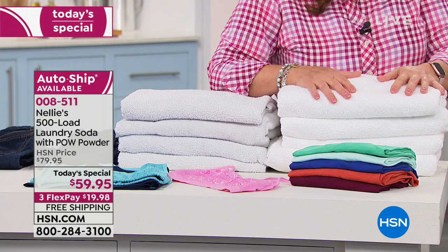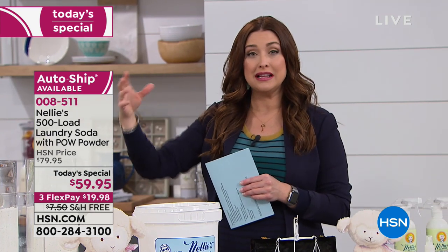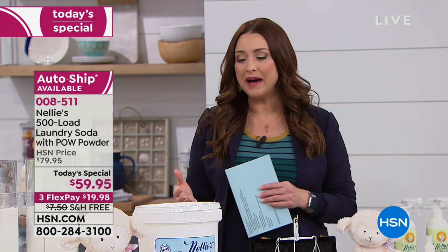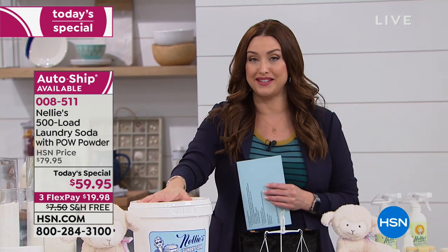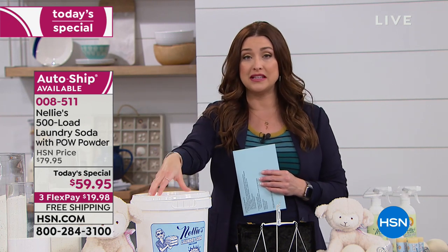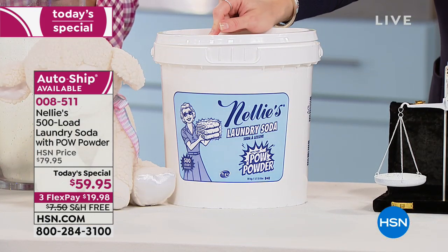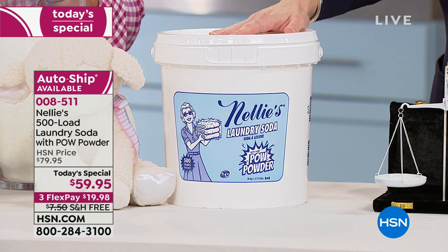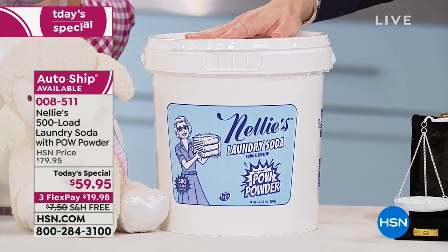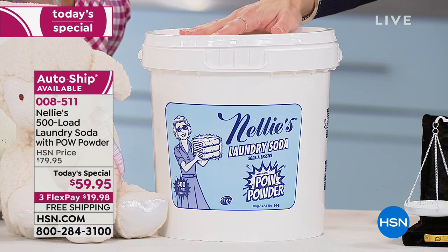Not only the towels, but the same thing is true with the sheets. I was thinking about my sheets and covers — laundering them with all those chemicals and then laying in that all night. Or maybe your kids are laying on that all night. It's really scary to think about. But when there's an alternative that is so highly effective — getting sweet potato and blueberry stains out of my 17-month-old's clothes — and leaving things brighter and whiter than ever before, because now we've added that POW powder right in.